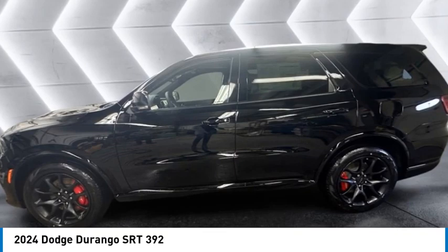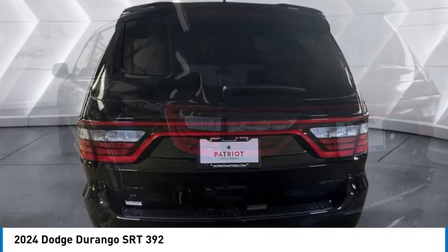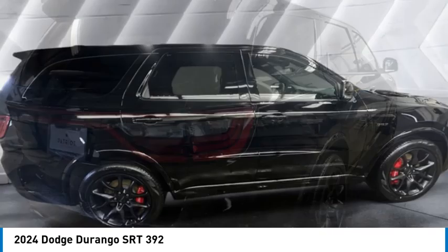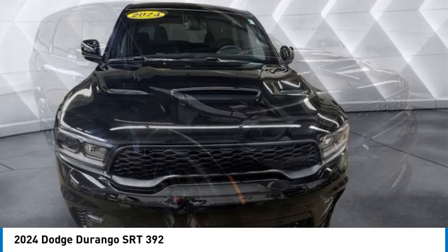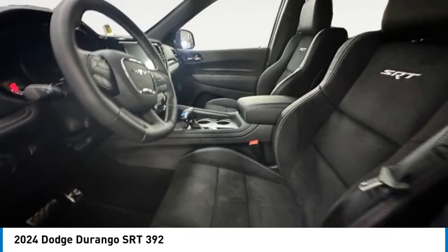Looking for the right vehicle? Check out the 2024 Durango. The Durango allows you and your family to travel in style and comfort. It offers more interior room than most midsize SUVs and has an available third row of seating. Underneath are sturdy body-on-frame mechanicals and the option for a powerful V8 engine. Here are some of this vehicle's great options.